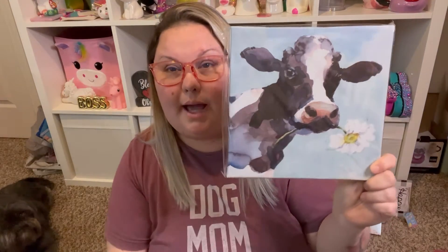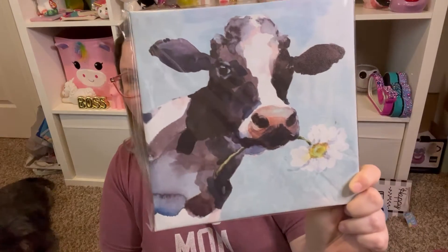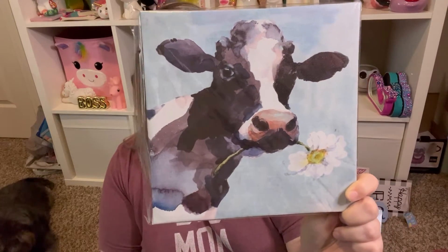I have a couple of Easter items, but first a random one — my niece Bella loves cows, so I picked up this super cute cow canvas for her. It's not for Easter, I'm just going to bring it next time I see her. It's a canvas with a cow and a flower and I just thought it was really adorable.